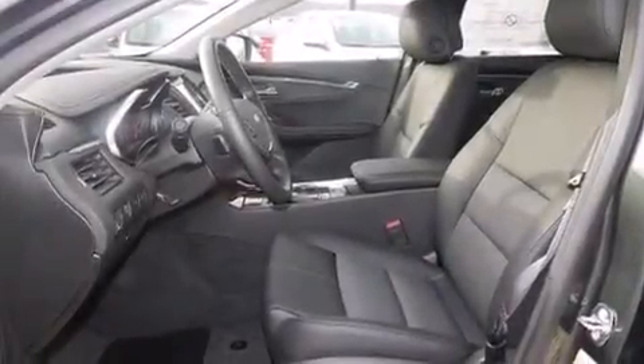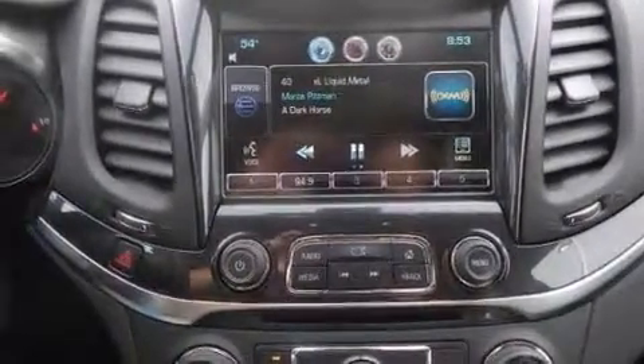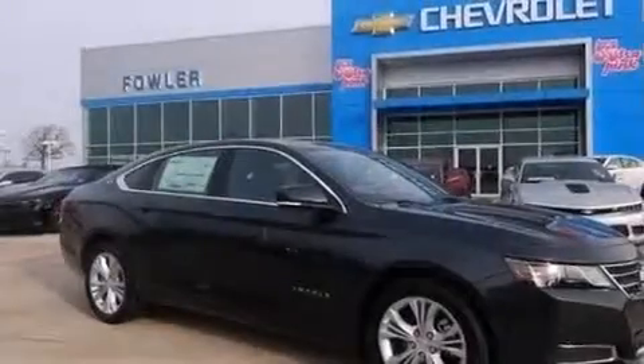The following features are also included: a power driver's seat, air conditioning with automatic climate control, cruise control, a leather-wrapped steering wheel, and a tool kit.